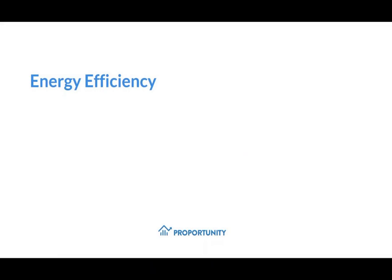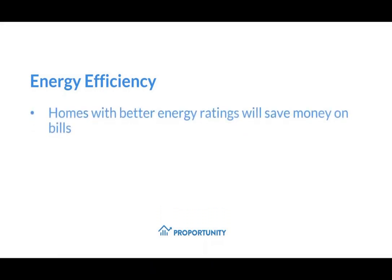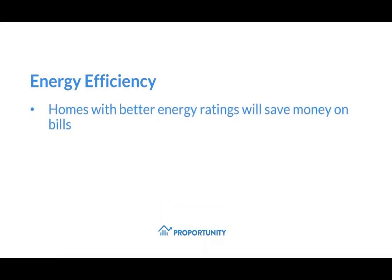Energy efficiency. Consider the energy rating of the property. Choosing a home with a better energy rating will help you save money on bills in the long term.